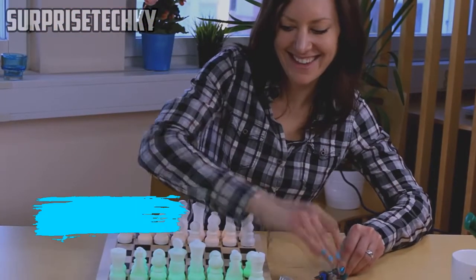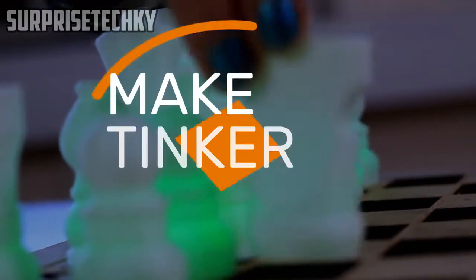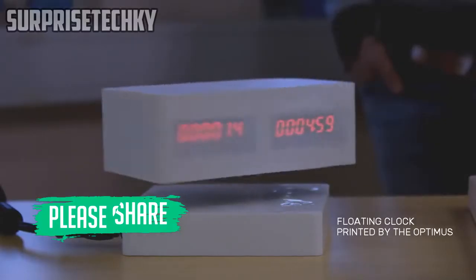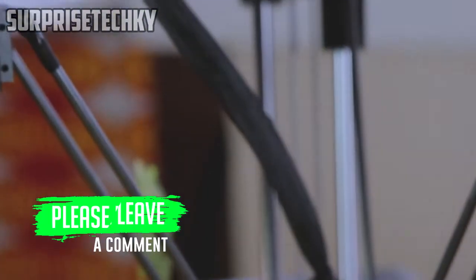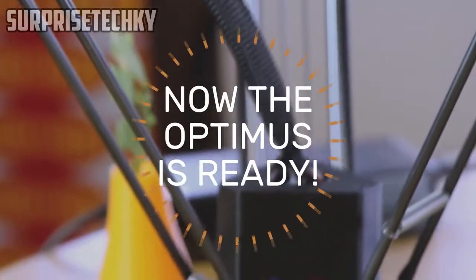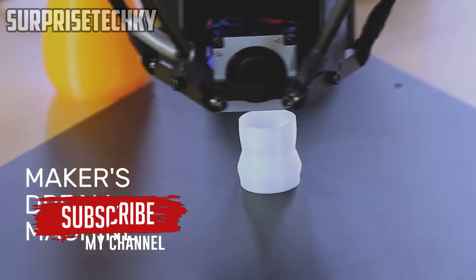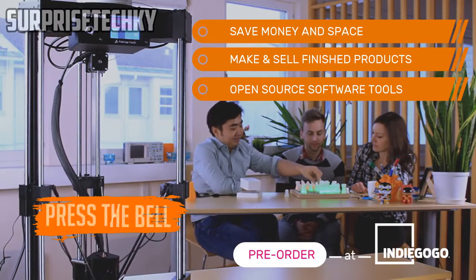We know firsthand about the excitement of holding your own designs, so while others may not get why you make, tinker, or cosplay, we do, and we want to help you make more stuff. Now you can bring the Optimus into full production. We have successfully built and tested 20 machines. Now the Optimus is ready. Back us and get your own 3-in-1 maker's dream machine, or check out rewards made with the Optimus.